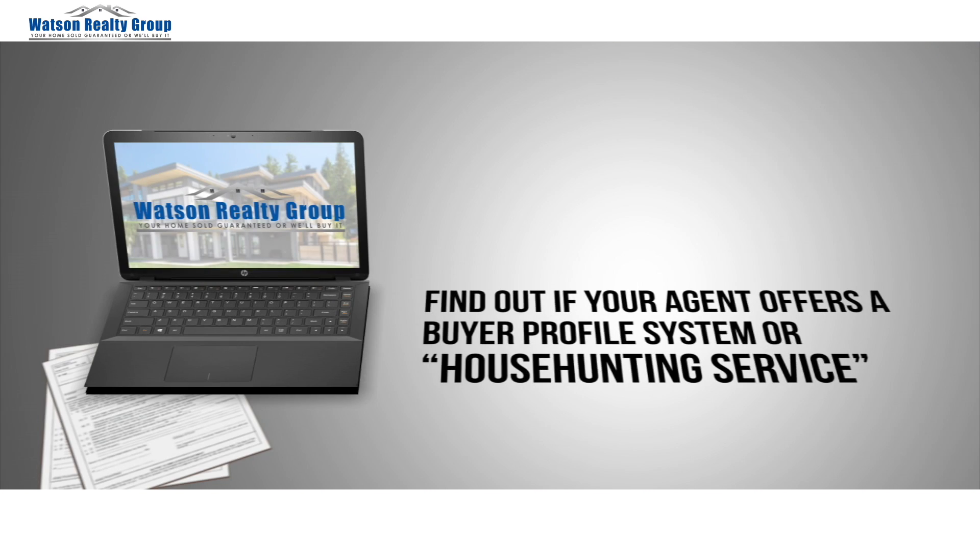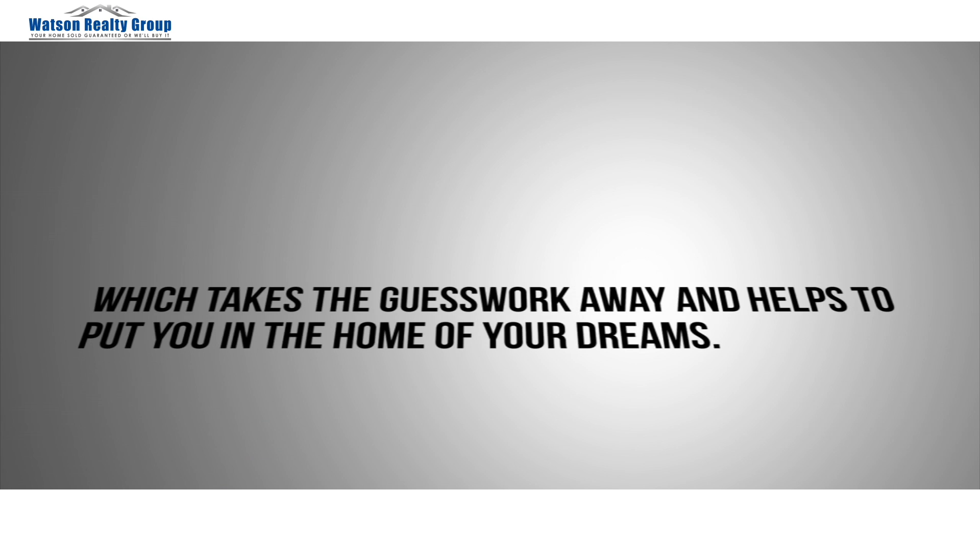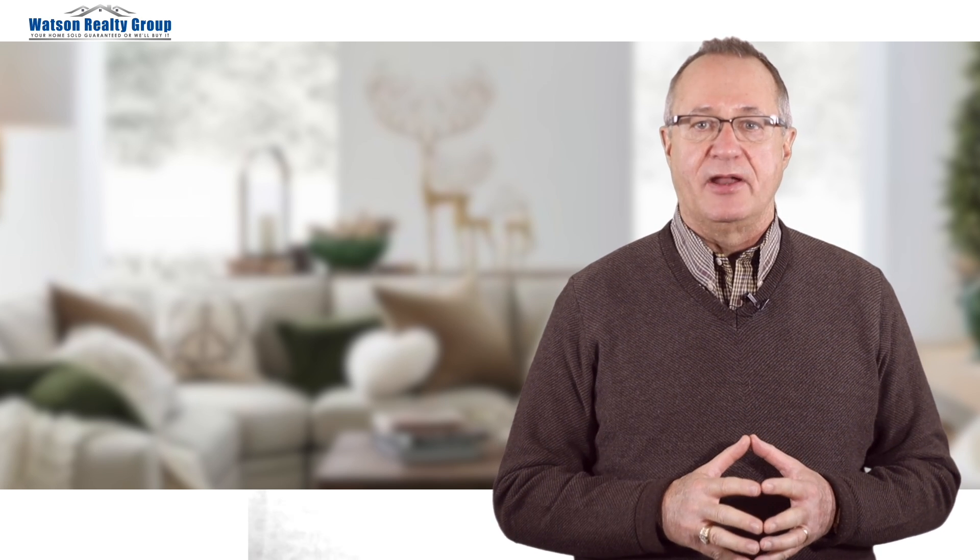For example, find out if your agent offers a buyer profile system or house hunting service, which takes the guesswork away and helps to put you in the home of your dreams. This type of program will cross-match your criteria with all available homes on the market, as well as homes that you cannot find on the internet, and supply you with information on a real-time basis. A program like this helps homeowners take off their rose-colored glasses and affordably not miss out on the perfect home.